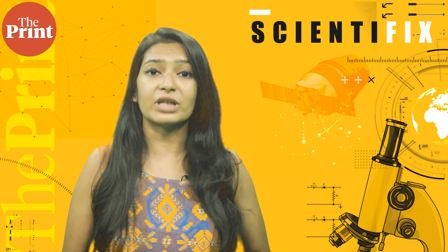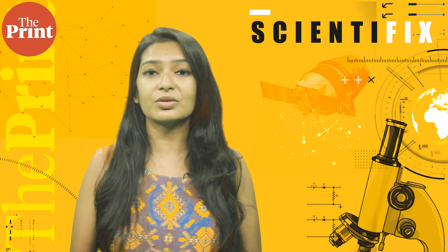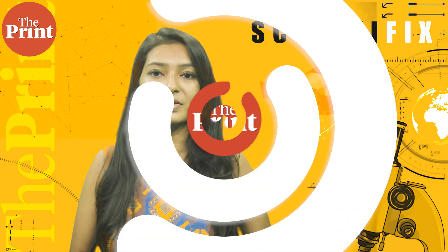That's all for this week. This is Mohana Basu, Special Correspondent at The Print. If you like our work, do consider paying for a subscription to The Print. You can do so through the link in the description box below.